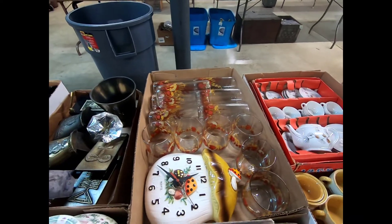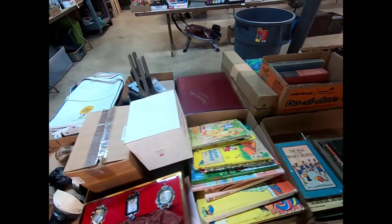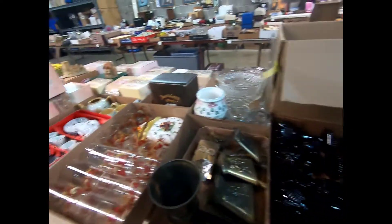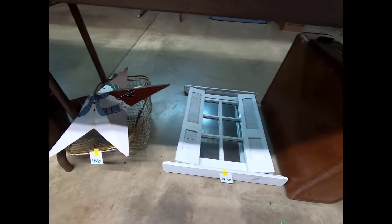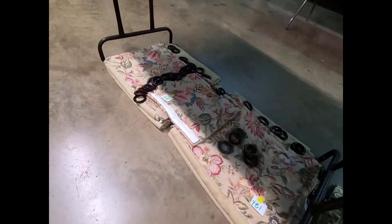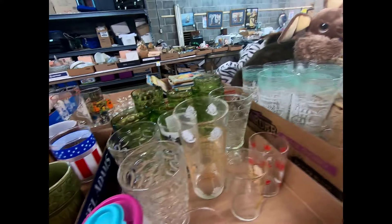A glassware set with mushrooms on it. A punch bowl set with cups — nice for the holidays coming up, seems like very shortly. Some children's Walt Disney books. We have a suitcase and a window. And here's different glasses with different prints on them.